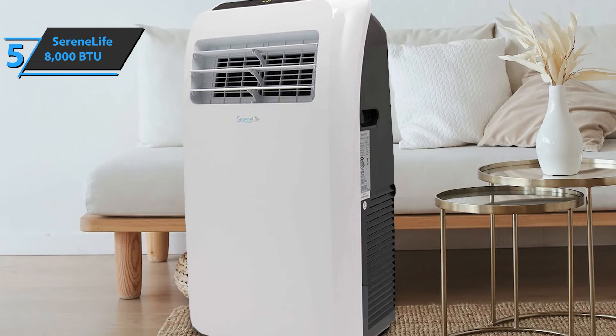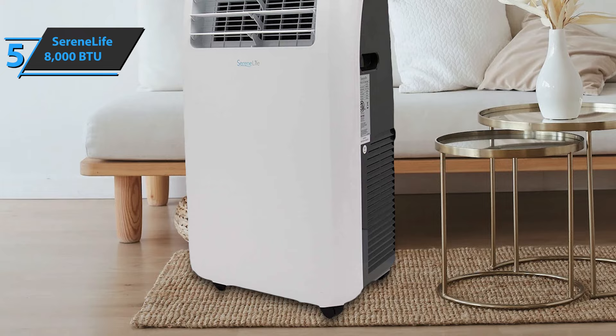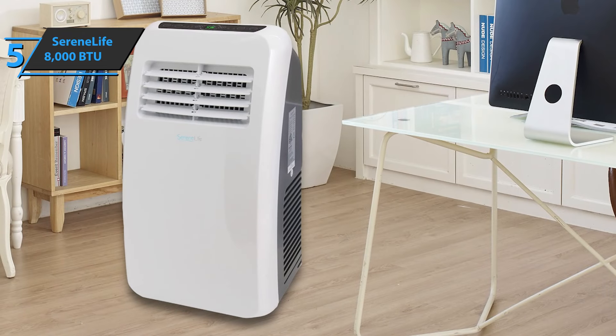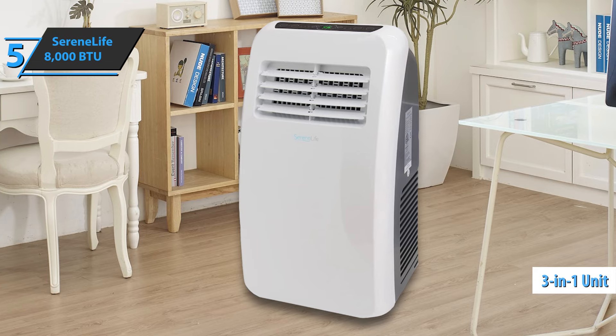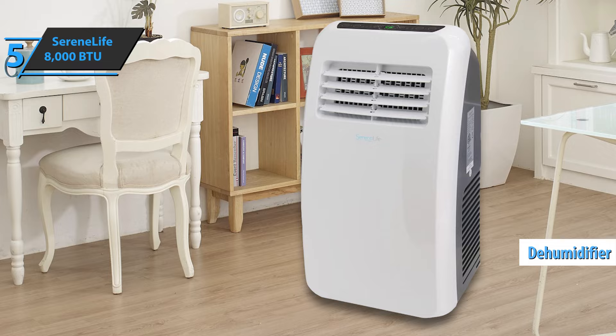Summers can be unbearably hot, and a full-size unit may not be the best option if you want to save energy and reduce bills. The Serene Life 8000 BTU portable air conditioner can lower the room temperature without generating too much energy. This 3-in-1 floor unit includes a fan and dehumidifier function, which allows users to adjust the operation to their cooling needs.